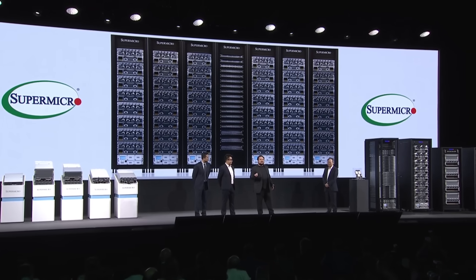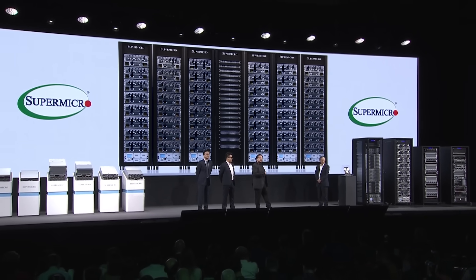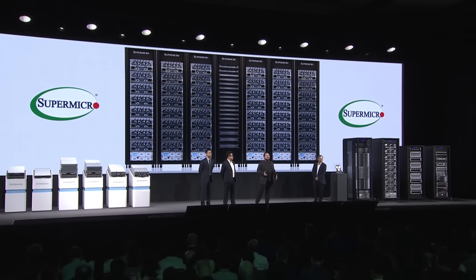The power demands of the generative AI workloads are tremendous. By switching to direct-to-liquid cooling from traditional air-cooled configurations, our customers are enjoying 33% power savings.